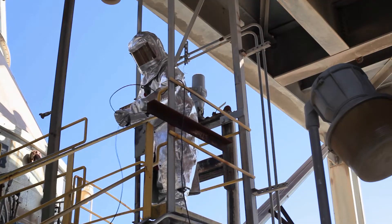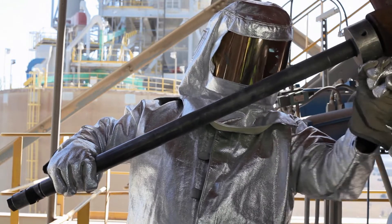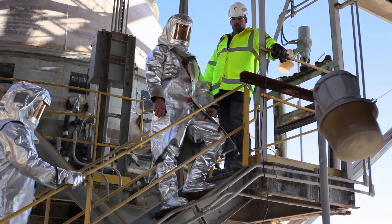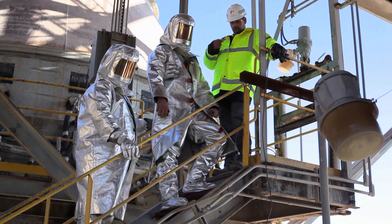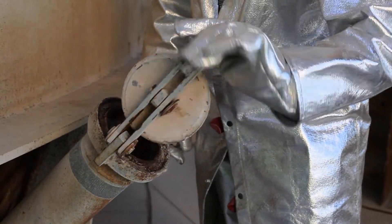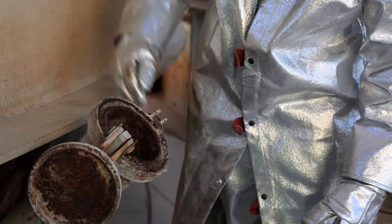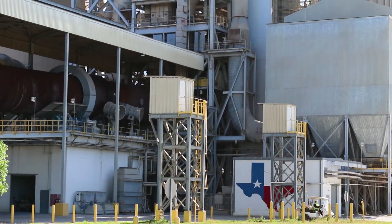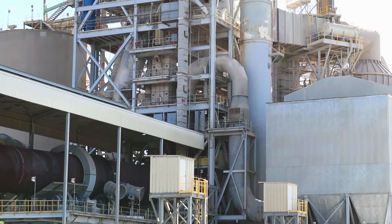Once the plug is located, two crew members in silver suits will attempt to unplug the system using a cardox. The supervisor and any other crew members not wearing a silver suit should go up at least one flight of stairs to get out of harm's way. Once the cardox is fired, if you think the plug has been cleared then throw cubes or balls to verify. Otherwise, repeat previous steps to find an additional plug location. This preheater plug clearing process can take several steps and several rounds of throwing cubes and blasting cardoxes.